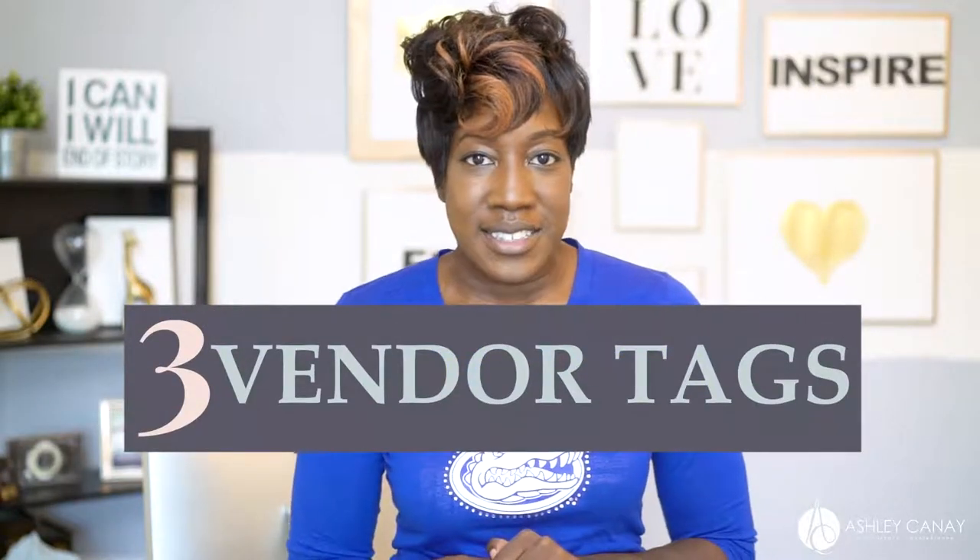Number three: vendor tags. Usually in the caption, vendors tag other vendors that they worked with at the wedding. So if I post a beauty shot of a bride, I usually tag their hair and their makeup. While looking through all those posts, you can bookmark and organize them within categories on Instagram.